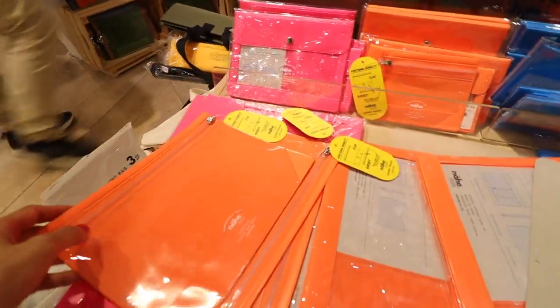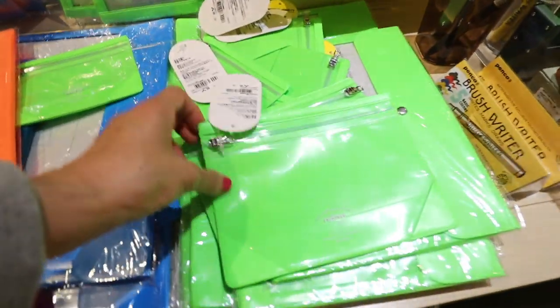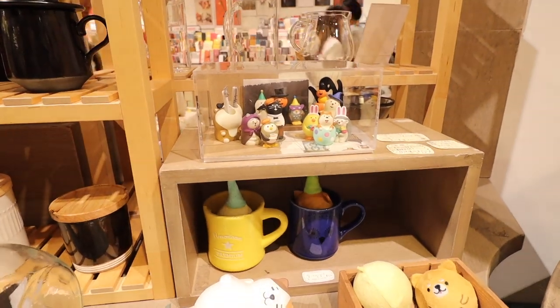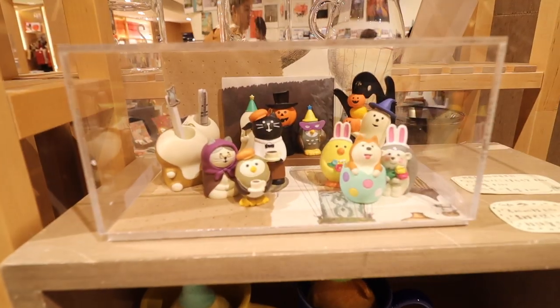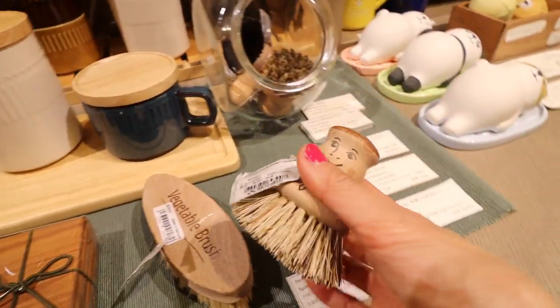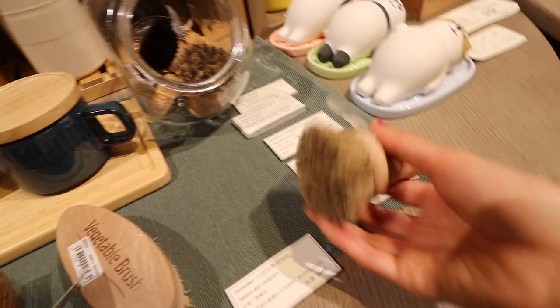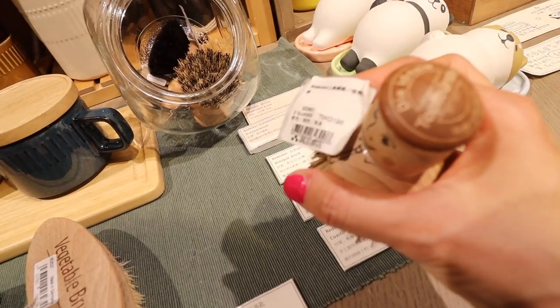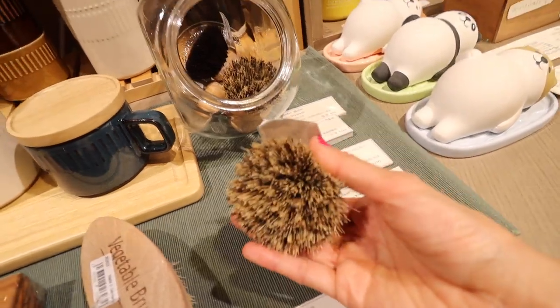Now these are just simple plastic zipper pouches that you can put in your binder, but for some reason they felt like really nice quality and I really like the neon colors. This next thing was kind of random — I don't really know what it is. I think it's a vegetable brush because that's what the one on the table is. I really wanted it but I didn't know what it was and it was also kind of expensive.